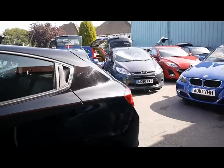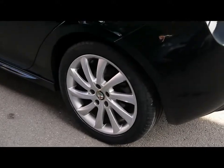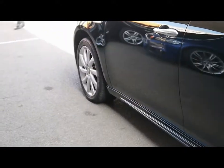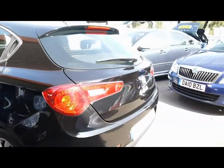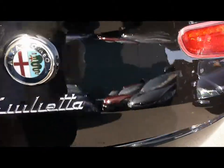Great looking hatchback. All four wheels are in good condition and show little signs of touching the kerbs. Large boot with plenty of room.